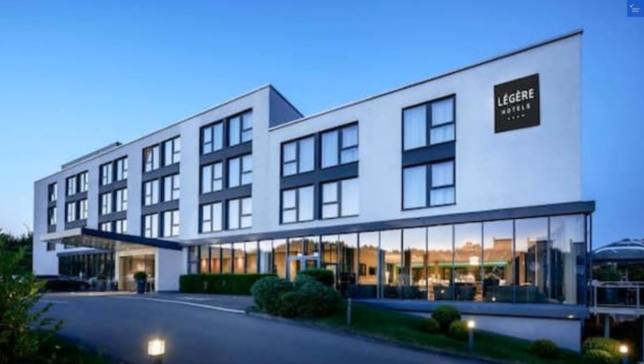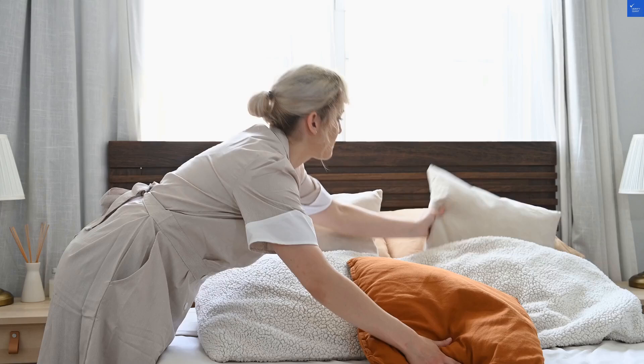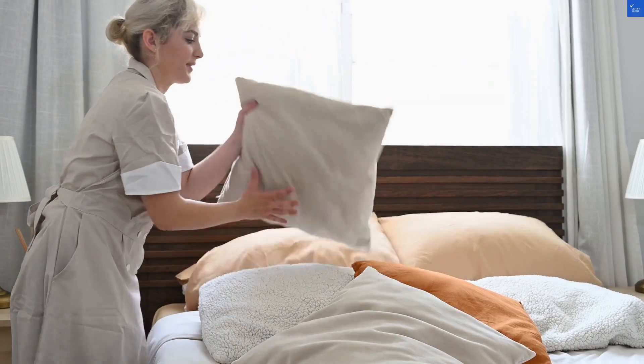Speaking of fresh, cleanliness should be top-notch, right? Unfortunately, a few reviews mentioned less than spotless corners. I'd give cleanliness a 6 out of 10.